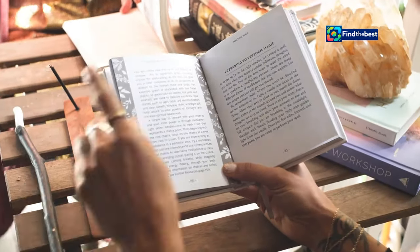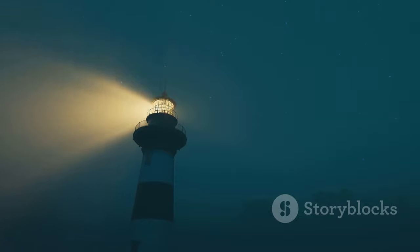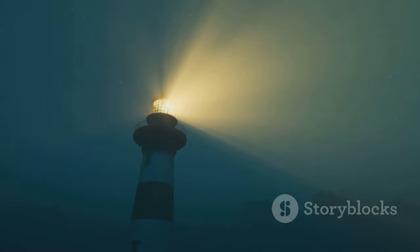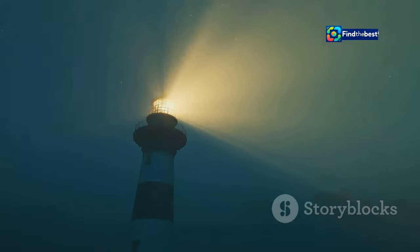A weak introduction can leave readers feeling lost, confused, or simply disinterested. On the other hand, a well-crafted opener acts like a lighthouse, guiding your audience through the fog and highlighting the treasures that lie ahead.